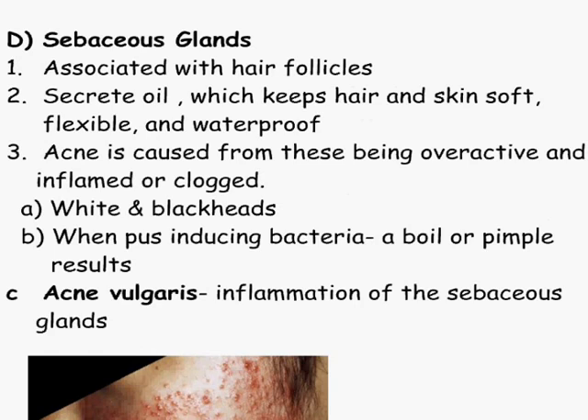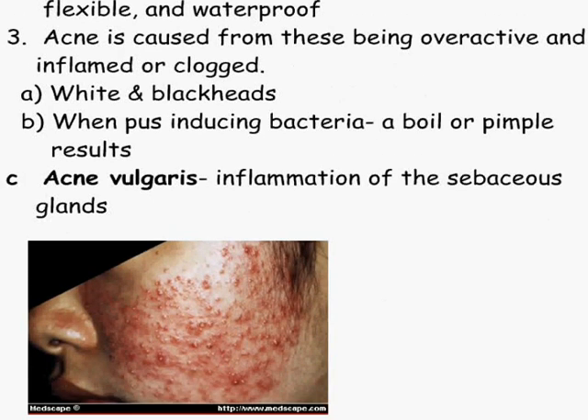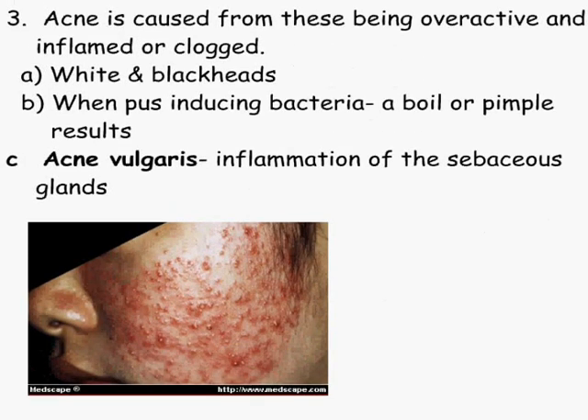You can also get bacterial infections in there too. White and blackheads. You've got bacteria — that's where you can get the boil or the pimple that results, and that's a lot of times dead white cells that end up coming out from it. Here's a bad case: acne vulgaris. Inflammation of the sebaceous gland.